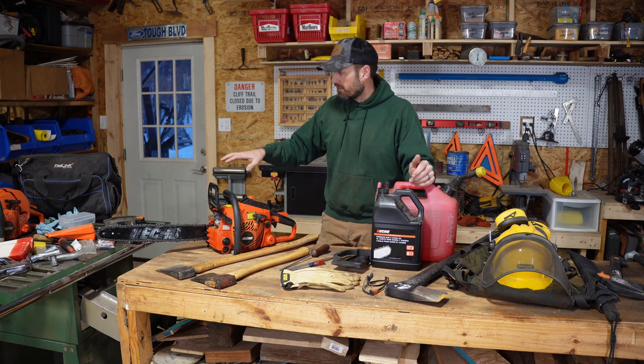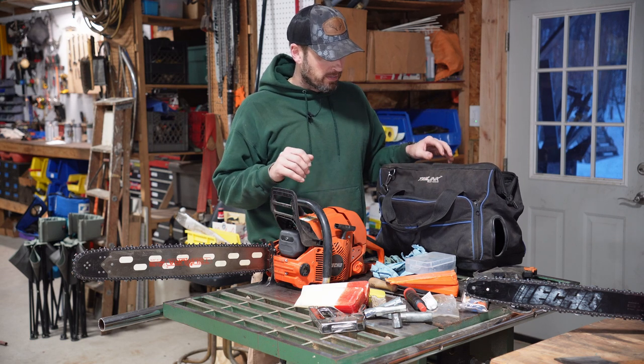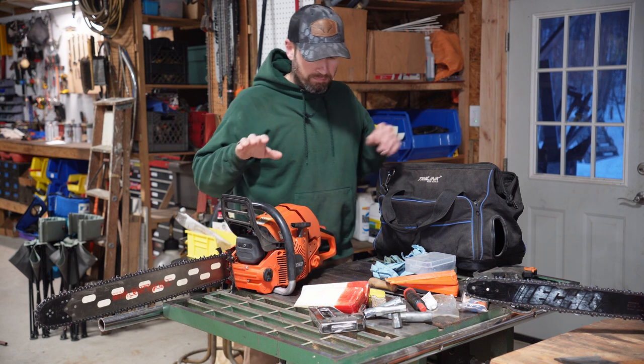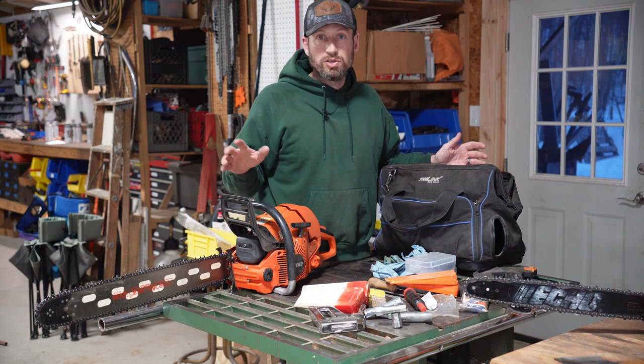Let me show you what I carry in the bag. I didn't carry a bag for a long time — that's why none of this is included in the must-have section. But I do now, and this is all the stuff that goes along with it. I carry a big saw and a little saw — the little saw is my go-to for probably at least 75% of what I'm doing.